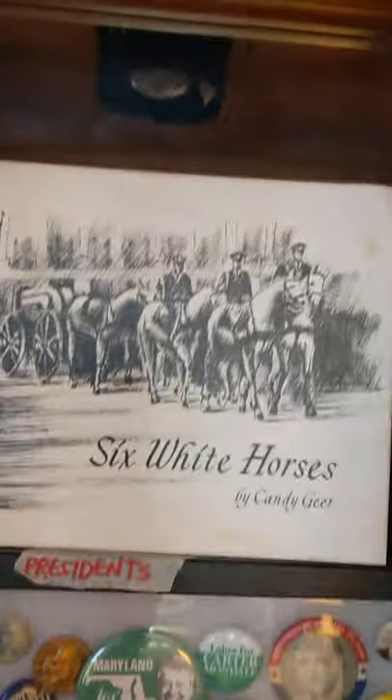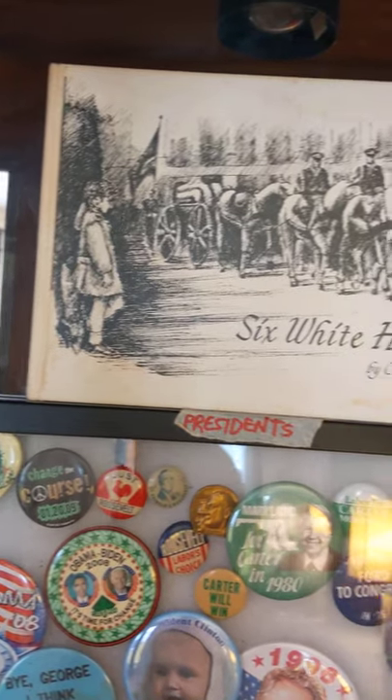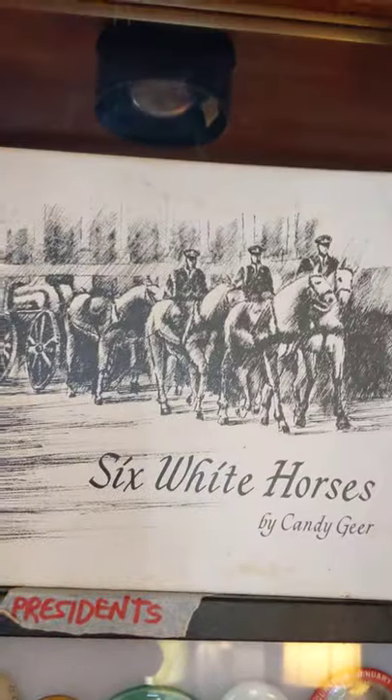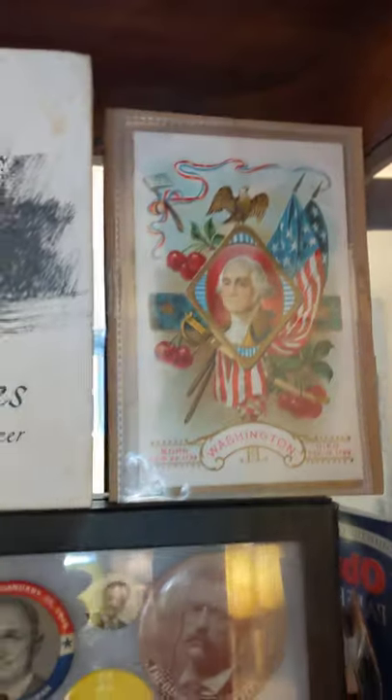I just got this 'Six White Horses' book — that was a poem that a teenage girl wrote. She put it in a book and her friend illustrated it. It's written from the perspective of the little boy John John. And this of course is Abraham Lincoln — like I said, I don't have any real Lincoln signature, but they look neat anyway. That book's kind of rare and not easy to find — I got lucky.